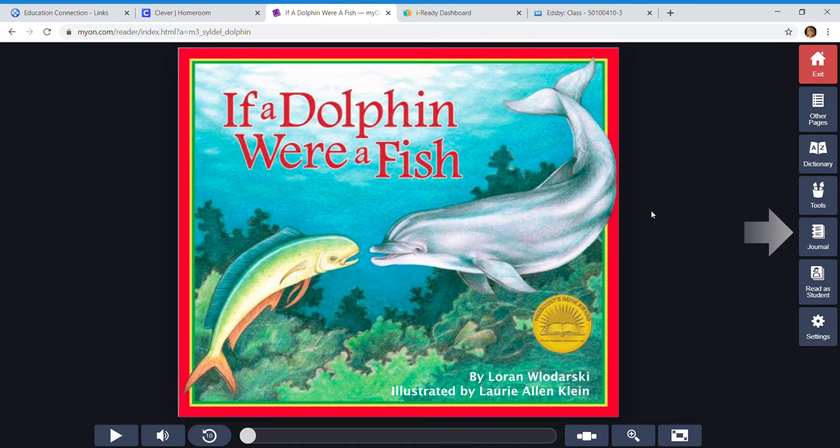So make sure that you have already gone on the field trip to the aquarium and followed all the videos there. There's a little check sheet to see what you can see, kind of like a scavenger hunt. So let's go ahead and read 'If a Dolphin Were a Fish' by Lauren Lodarski, illustrated by Laurie Allen Klein.